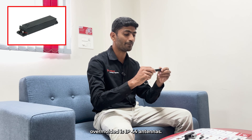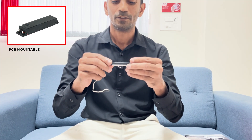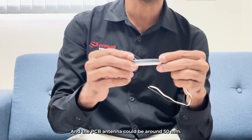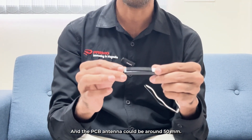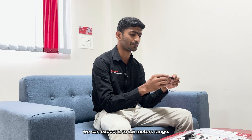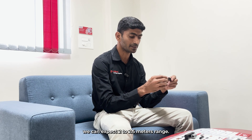The second type is a plastic over-molded antenna. It is completely over-molded, IP44 rated, with a length of around 75 mm and the PCB antenna around 50 mm. Both antenna types are suitable for placement inside the ECU, and the range we can expect is 2 to 2.5 meters.